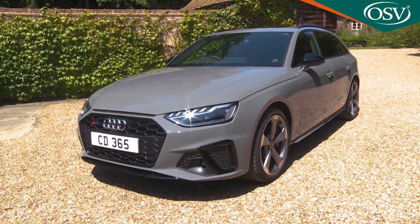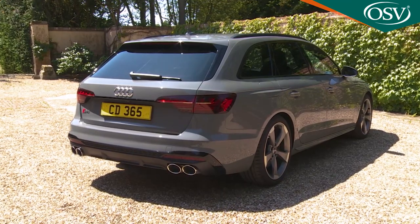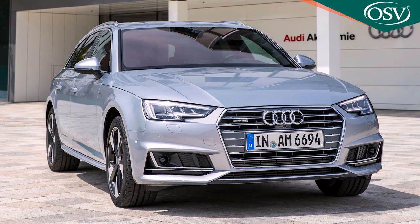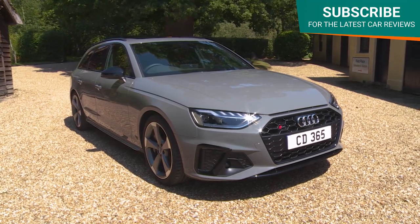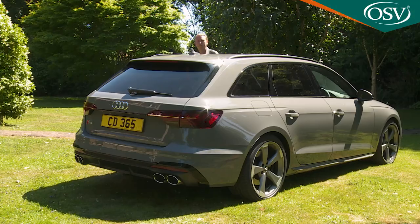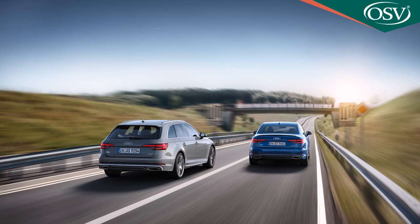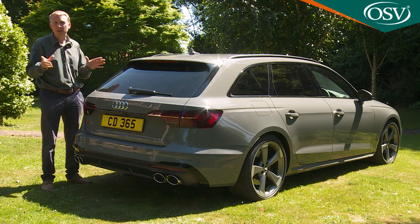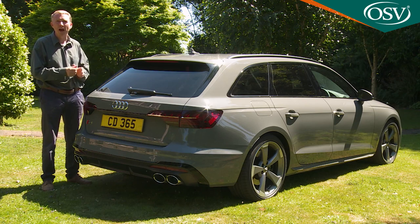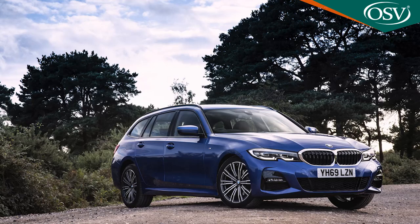An increasing number of buyers in this segment want an estate, and Audi reckons to have nailed exactly what they need with this improved version of the fifth generation A4 Avant. This B9 Series A4 Avant was first launched in 2015, then substantially updated four years on. This improved model has been made sleeker and cleverer than ever before, important given its need to face down direct competitors like the Mercedes C-Class Estate and the BMW 3 Series Touring.